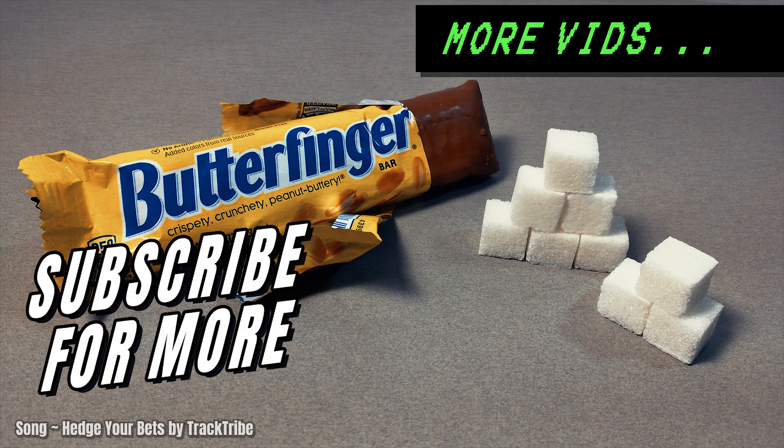And that's it friends and sugar addicts. If you want to see more videos like this, feel free to subscribe and check out more videos on my channel. And just remember the old saying, you are what you eat.